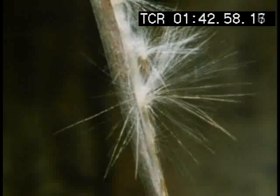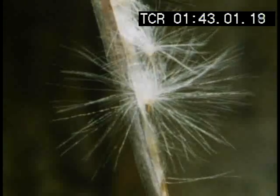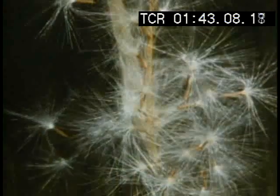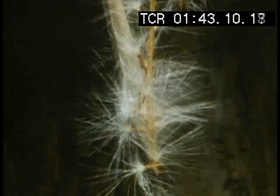Many plants distribute their seeds as widely as possible. This way, a plant won't have to compete with its own offspring. Each of these seeds has its own parachute, and the wind does the rest.